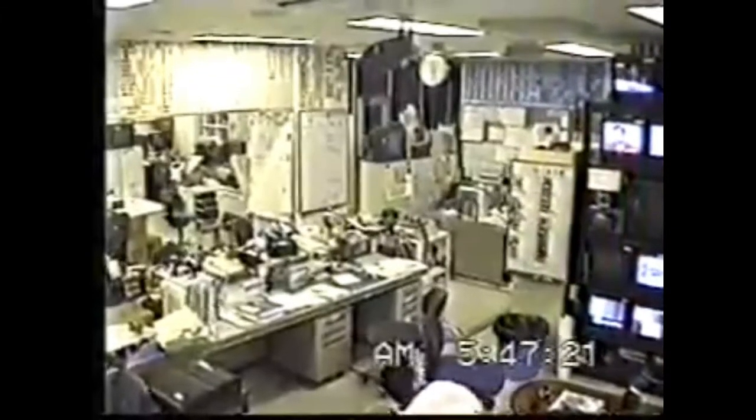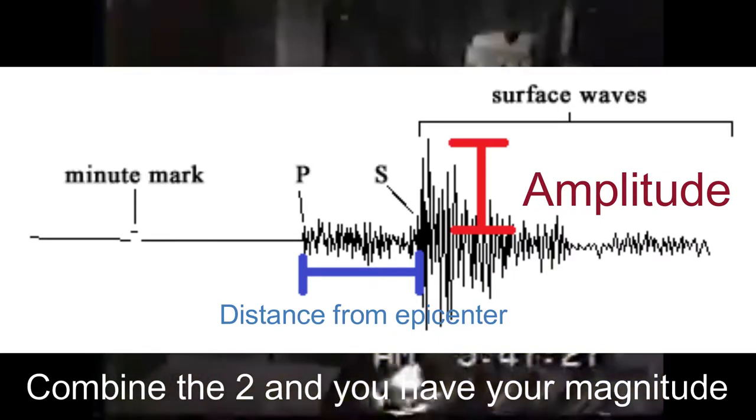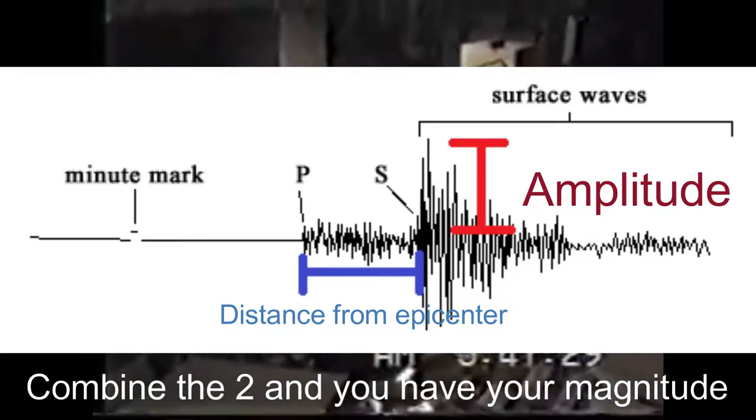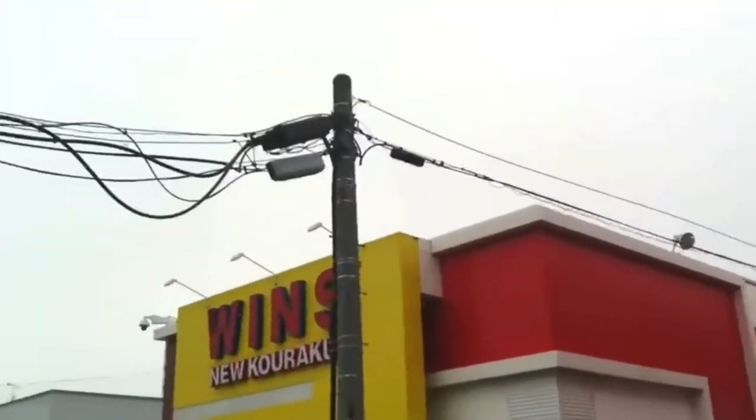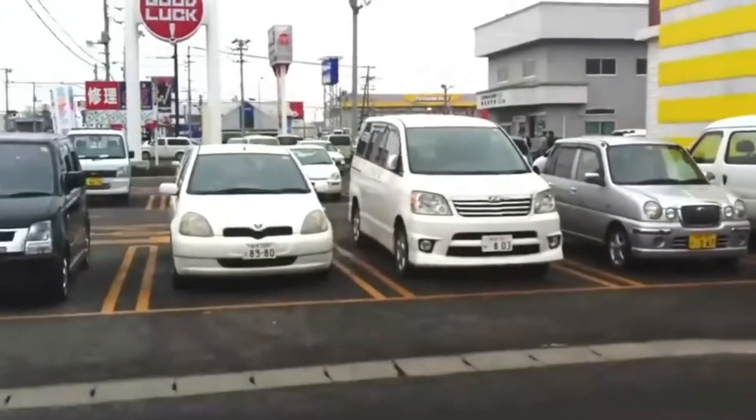The Richter scale measures the amount of energy released by an earthquake. Seismograph readings can tell the amplitude of seismic waves and the distance from the epicenter. However, the Richter scale is only accurate up to magnitude 6 due to various factors.